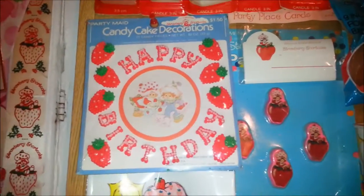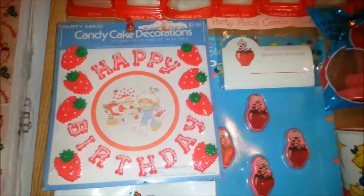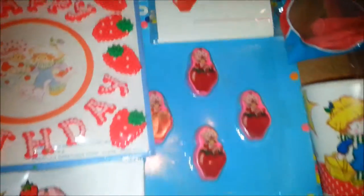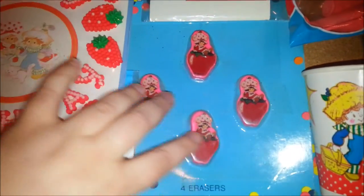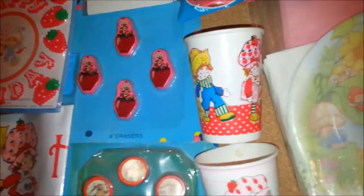If you see any of those and have one for sale, email me please because I love those. You've got place cards and balloons, and these are party favor erasers - which means you only had four friends at your party, or you had to buy more than one set I guess. Cups too.